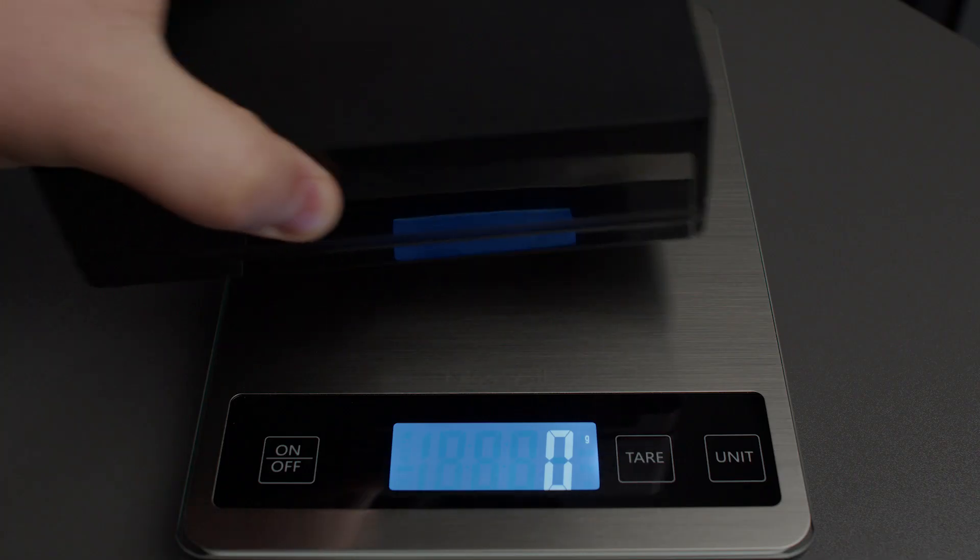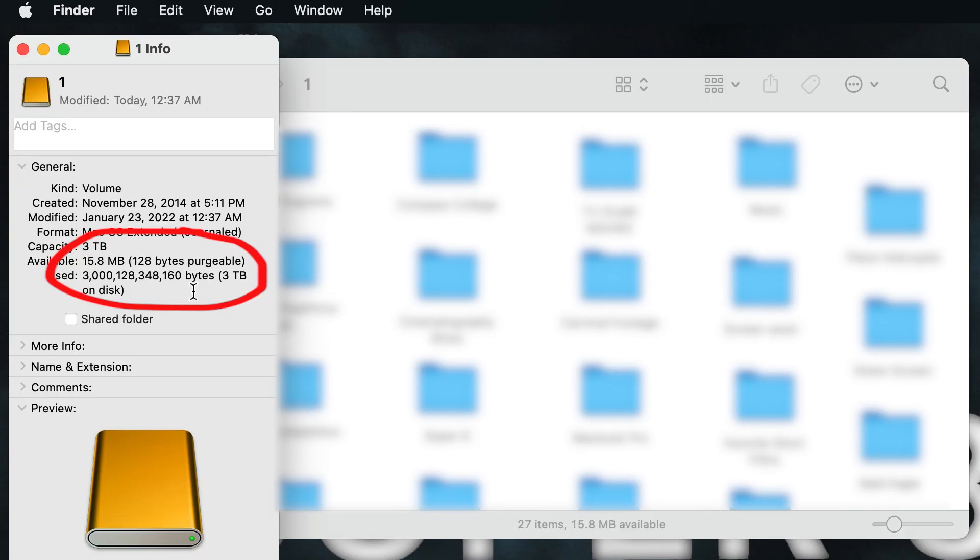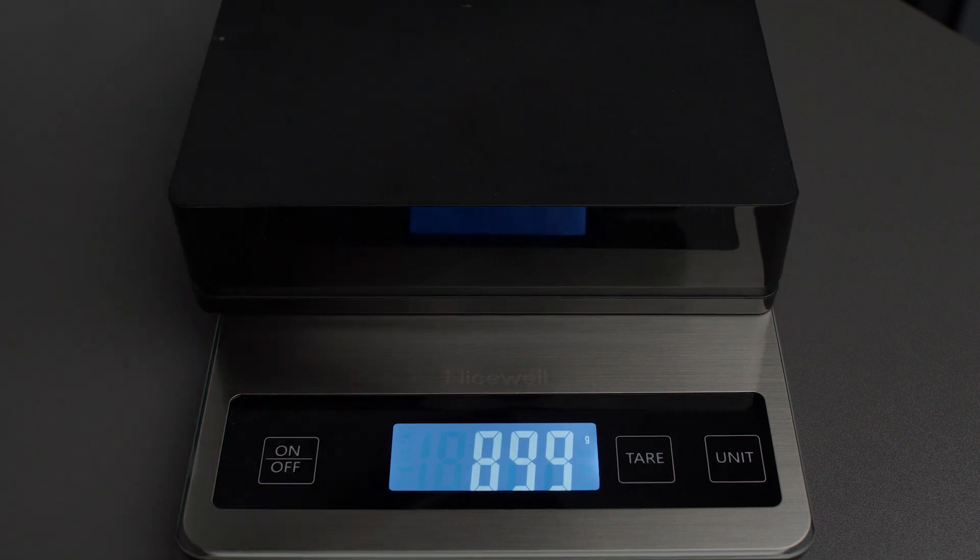Now onto the bigger drive. We emptied the three terabyte hard drive and put it on the scale. Our reading was 898 grams each time. After refilling the drive we put it back on the scale and to our surprise each reading came out to 899 grams.